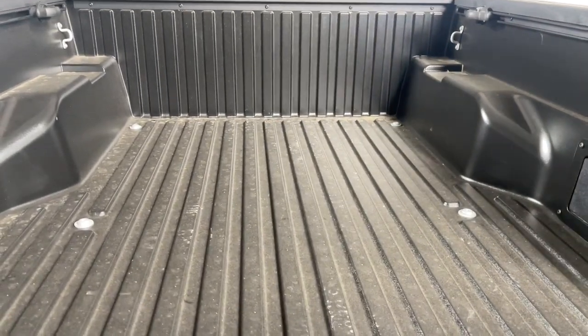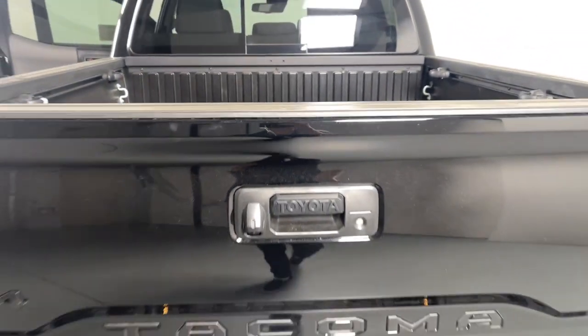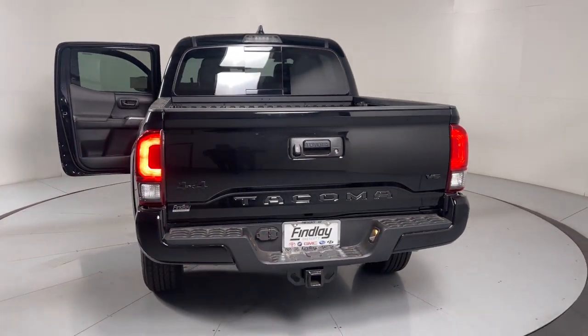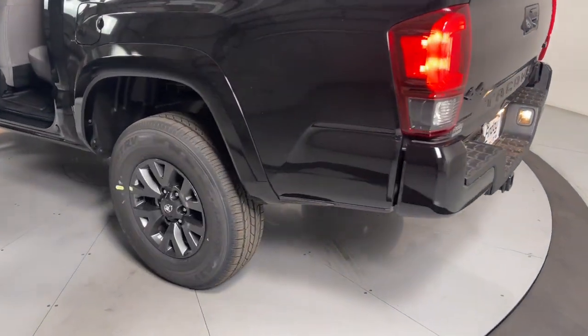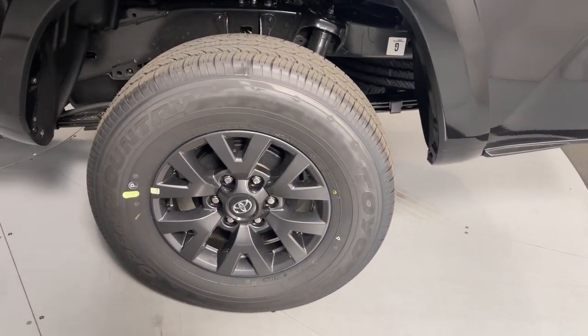These are just some of the great options this vehicle comes with: Apple CarPlay and/or Android Auto, keyless entry, satellite radio, fog lamps, dual zone AC, power driver seat, alarm, blind spot monitor, aluminum wheels, and steering wheel audio controls.